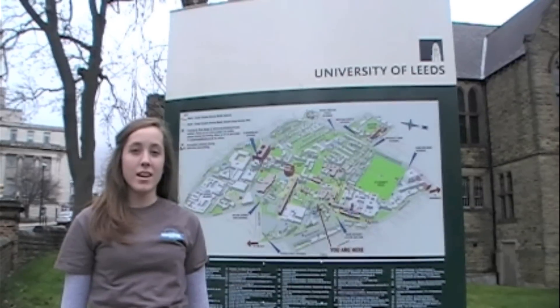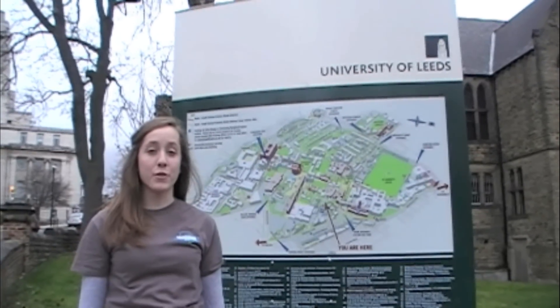Hi, my name is Lauren Murphy. I'm a junior double majoring in mechanical engineering and film and video, and I'm spending this semester abroad at the University of Leeds in England.